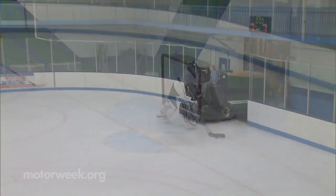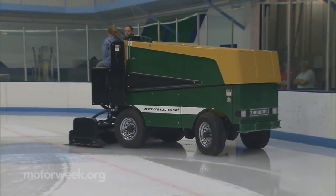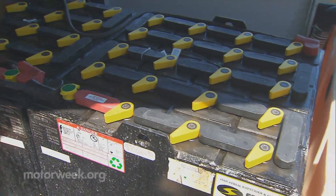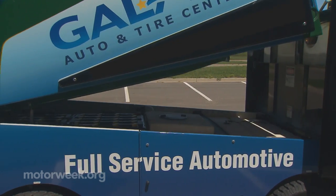They're now practicing in a cleaner indoor environment, thanks to the purchase of two electric Zamboni ice resurfacers. Model 552 uses a lead acid battery pack, as well as an automatic snowbreaker and hydraulically actuated snow tank lid. Two electric Zamboni ice edgers are also used.